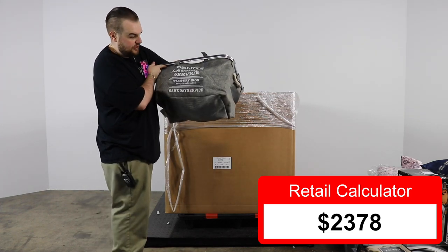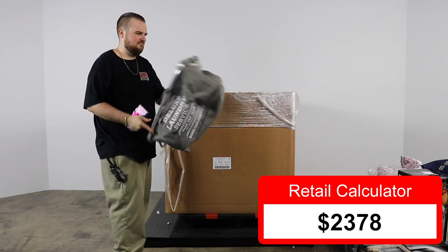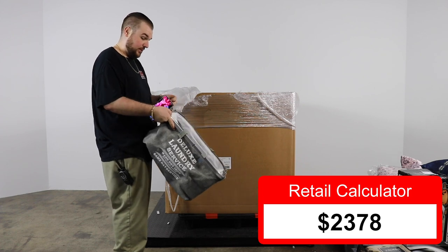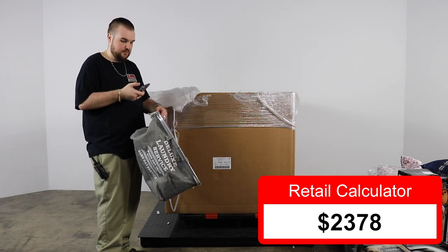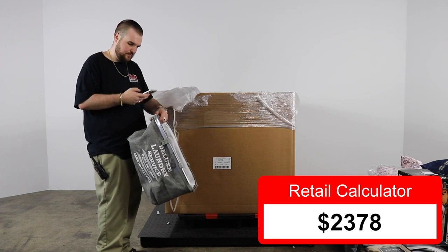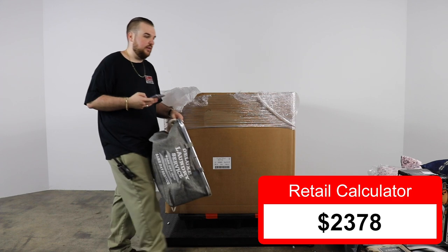A lot of retailers won't even bag stuff up. Next we have a deluxe laundry service bag — washed, dry, iron, exceptional quality, same day service. It's an actual product, still got the tag with it. $24.99, so $25.